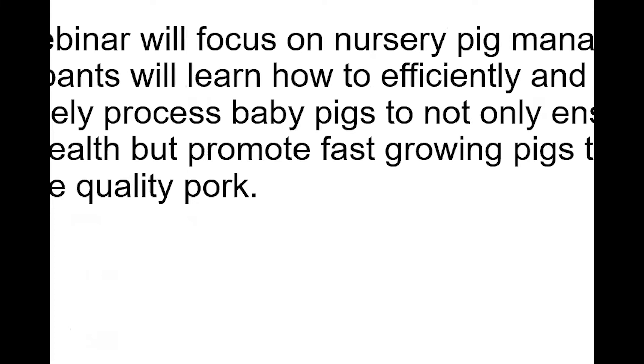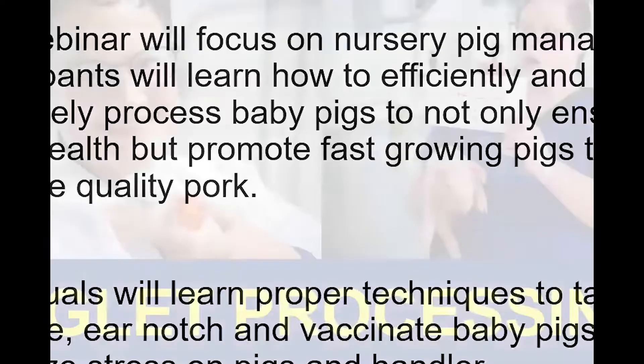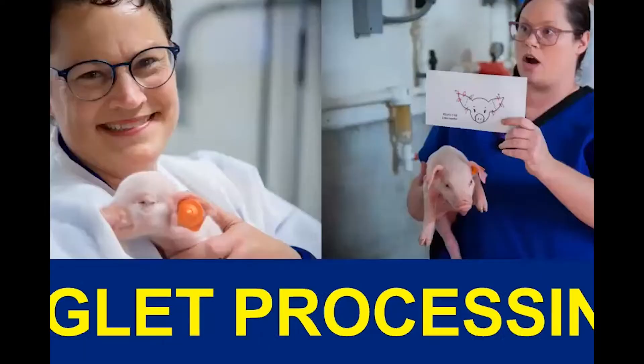The focus of this webinar is nursery pig management. We'll look at how to efficiently and effectively process baby pigs to ensure good health, promote fast-growing pigs, and produce high-quality pork. Ideally everyone will learn the proper techniques for tagging, castrating, ear notching, and vaccinating baby pigs to minimize stress on the pigs and the handler.